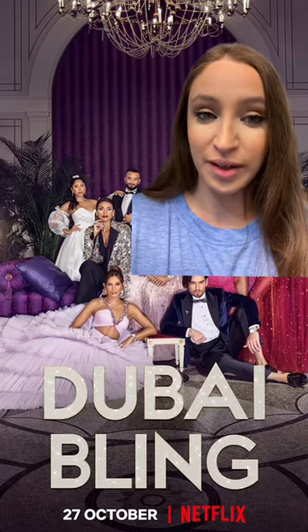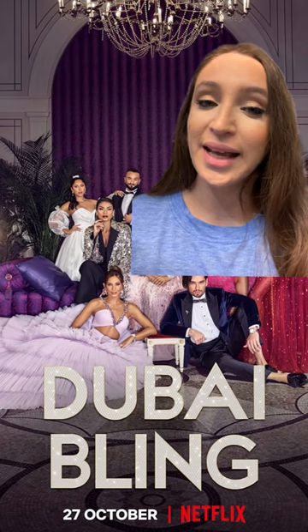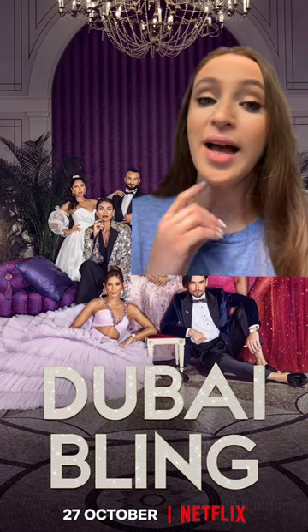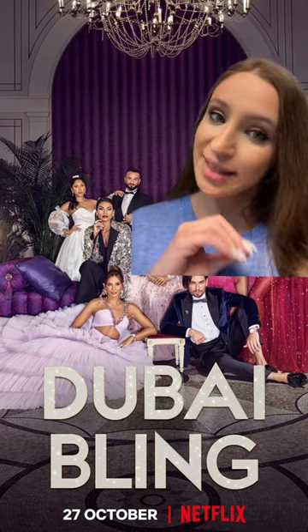I've been watching Dubai Bling on Netflix and couldn't help but notice the style of the girls. It's a little bit exaggerated for me, but I've decided to find Amazon fashion clothes that are affordable and similar to the style they're wearing. There's a lot of tweed in their style, a lot of feathers, a lot of leather, a lot of colors. So let's see what I found.